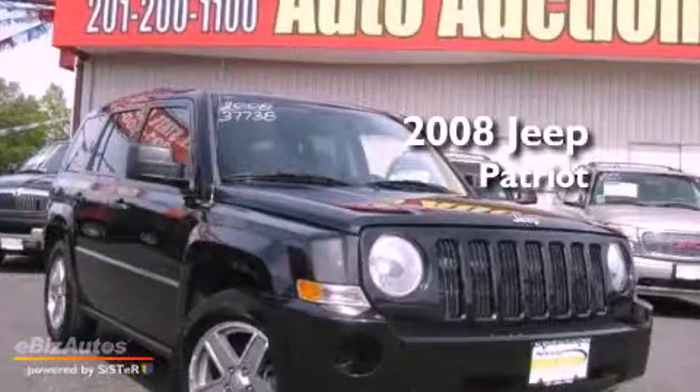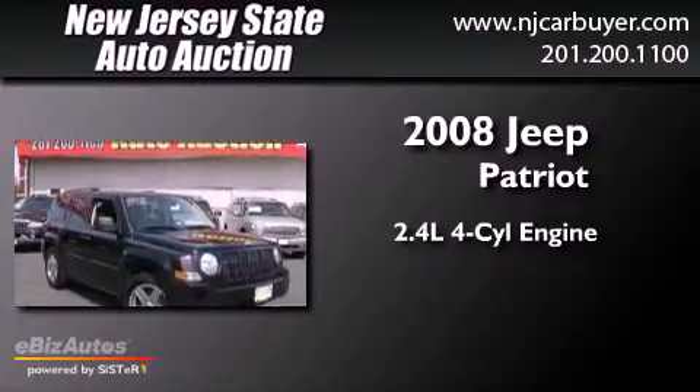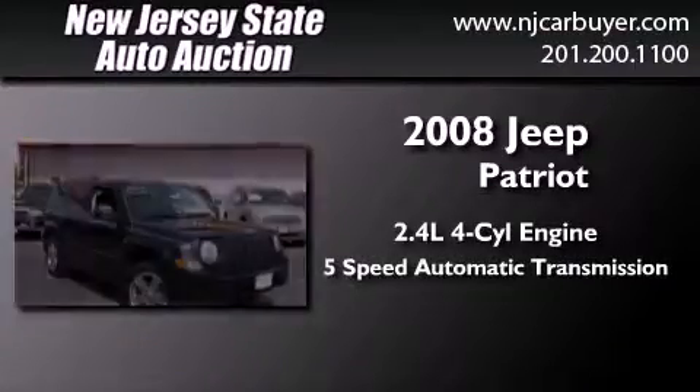This is a 2008 Jeep Patriot. It has a 2.4-liter four-cylinder engine, a five-speed automatic transmission, and four-wheel drive.